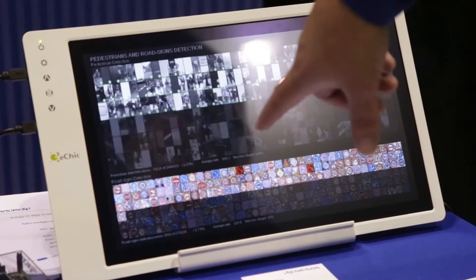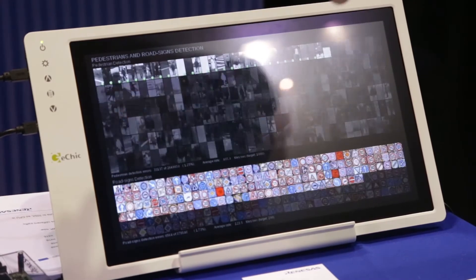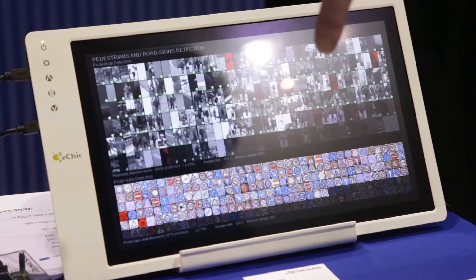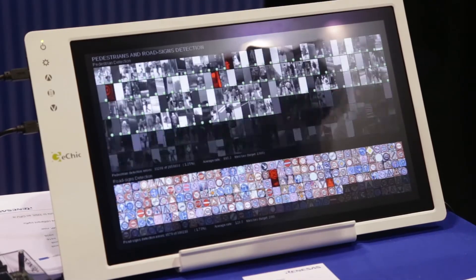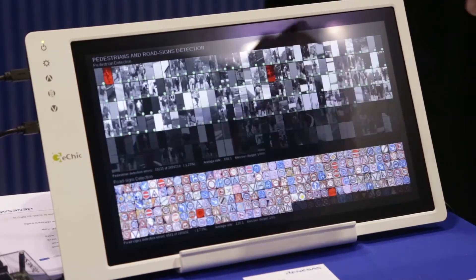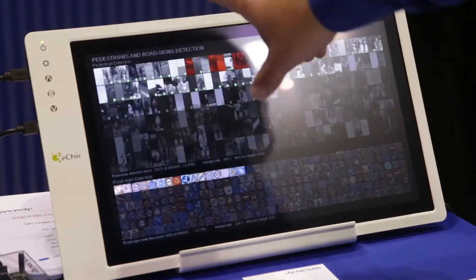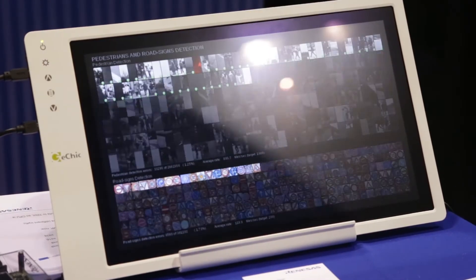It's running pedestrian detection as well as sign detection with a deep neural network for each process, running 28 tiles — or 28 image processing operations — at the same time for each demo, running at roughly 30 frames a second.